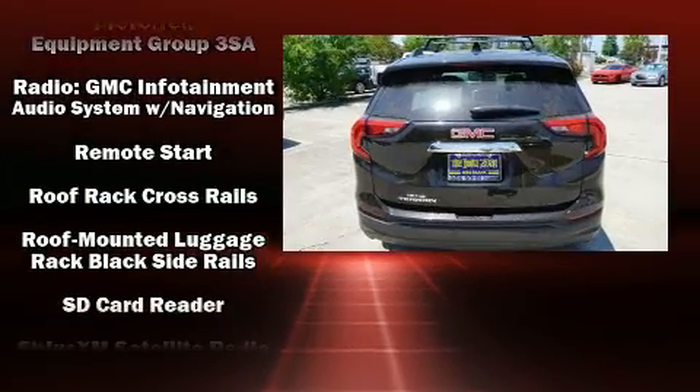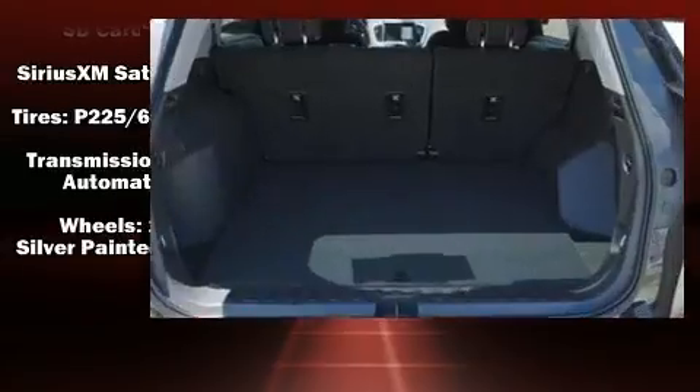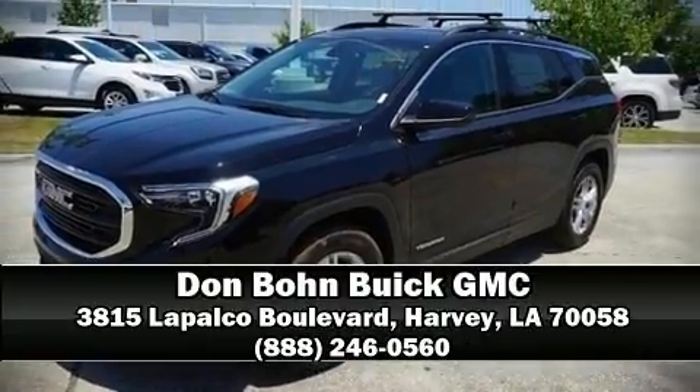With electronic stability control supplementing mechanical systems, you'll maintain precise command of the roadway. Our team is professional and we offer a no-pressure environment. Call now to schedule a test drive.